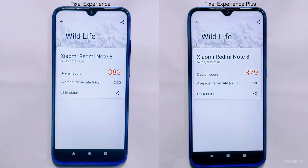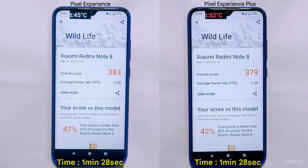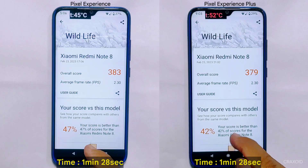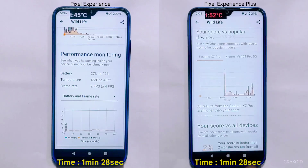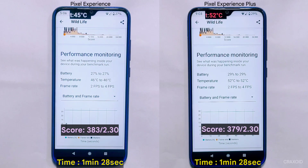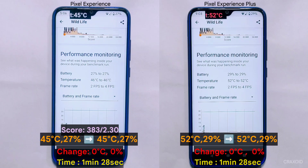The 3D Wildlife test completed in just 1 minute and 28 seconds for both Pixel Experience and Pixel Experience Plus — both ROMs took the exact same time. In terms of scores, Pixel Experience scored 383 with an average FPS of 2.30, and Pixel Experience Plus scored 379 with the same average FPS of 2.30. Notably, neither ROM showed any change in temperature or battery percentage, indicating they can handle this workload without overheating or draining the battery too quickly.